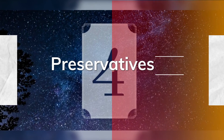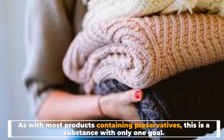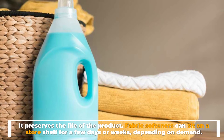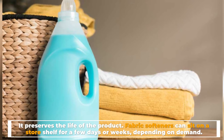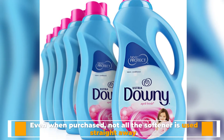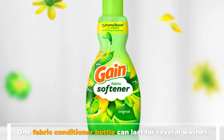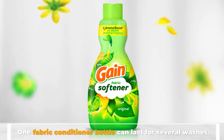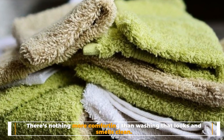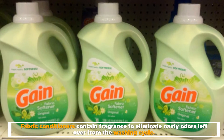Number four: preservatives. As with most products, preservatives have one goal: they preserve the life of the product. Fabric softeners can sit on a store shelf for a few days or weeks depending on demand, and even when purchased, not all the softener is used straight away — one fabric conditioner bottle can last for several washes.